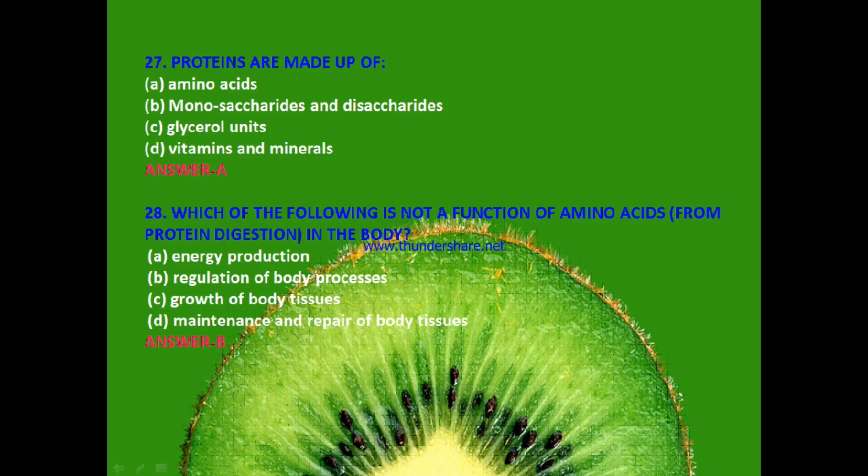Next: Which of the following is not a function of amino acids in the body? Option A: energy production; option B: regulation of body processes; option C: growth of body tissues; or option D: maintenance and repair of body tissues? The answer is B — regulation of body processes.